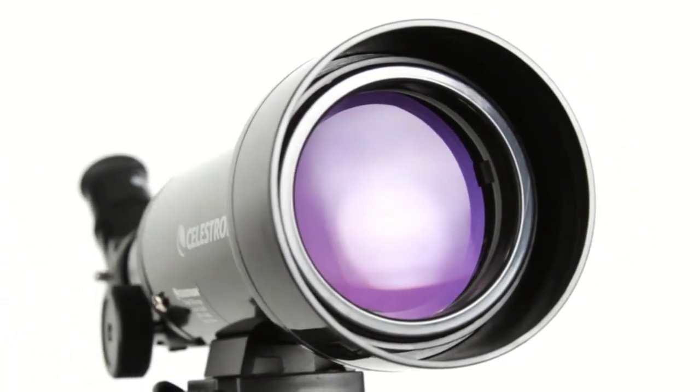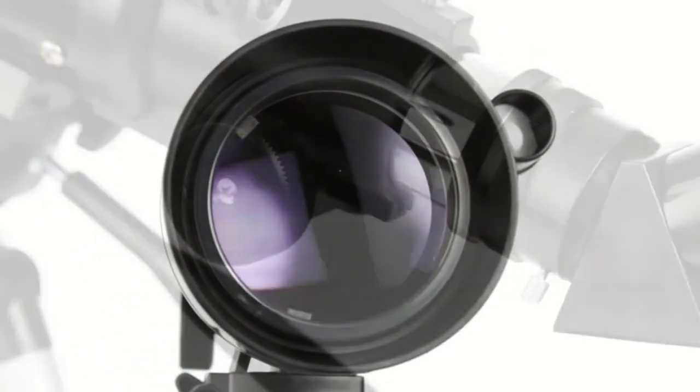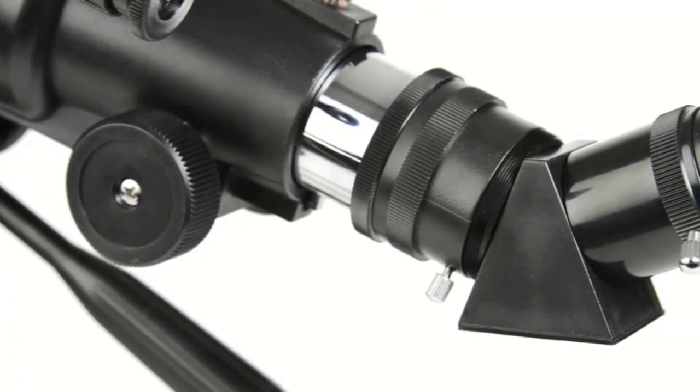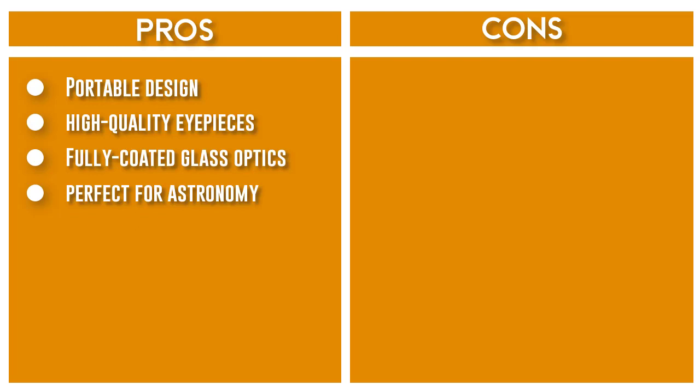You'll receive two high-quality eyepieces — 20mm and 10mm — that provide low and high-power views. Observe celestial objects at night and land-based objects during the day. Take your Travelscope anywhere in the included travel backpack and use the included tripod for stable and comfortable viewing.